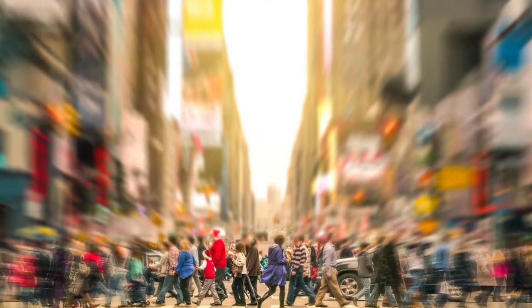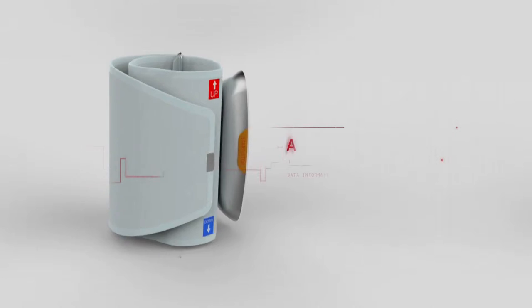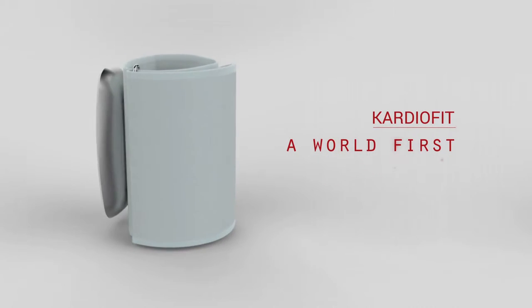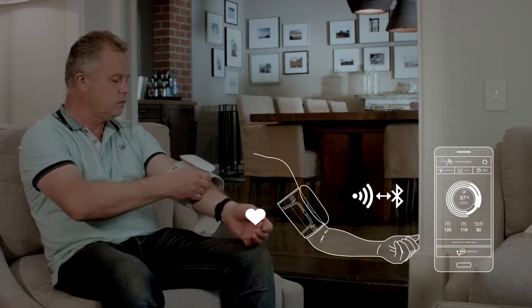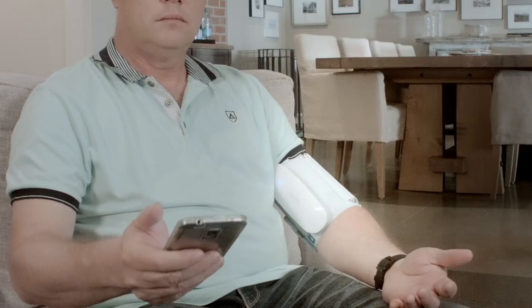To give control back to the people who need it most, we developed CardioFit — a revolutionary, user-friendly approach to managing blood pressure. CardioFit utilizes the latest available technology, combining an accurate, Bluetooth-enabled blood pressure monitor cuff with a user-friendly app to keep you in total control.